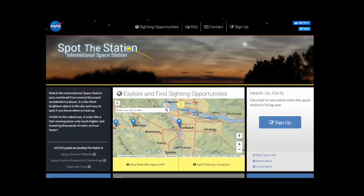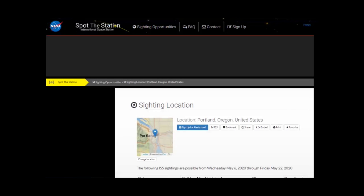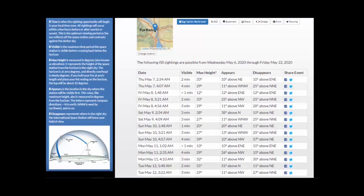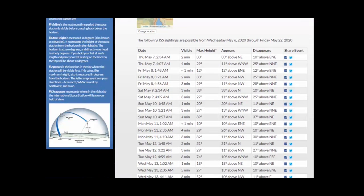To locate the International Space Station, go to the website called Spot the Station. It's a wonderful website that gives you sighting opportunities specifically for the International Space Station worldwide. For your location, enter the city — for example, Portland — click on it, and it loads the latest sighting opportunities. There are plenty of opportunities to see the International Space Station.